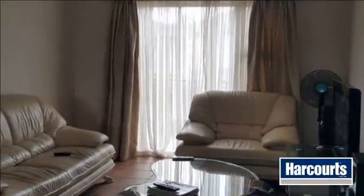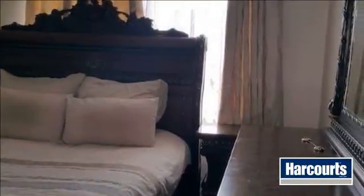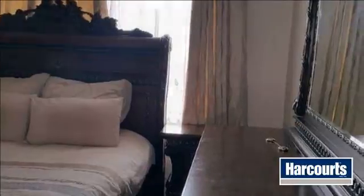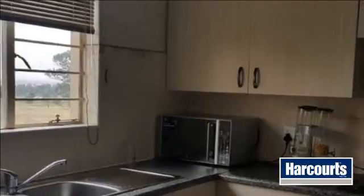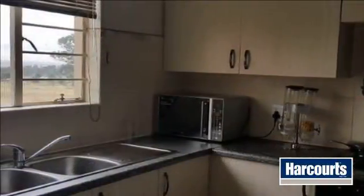This two-bedroom apartment is located in a very nice complex in Renault Ridge. This unit is located on the first floor. The unit has a sitting room, two bedrooms, one full bathroom and modern melamine cupboards in the kitchen. The complex has a communal swimming pool and braai area for all your activities.